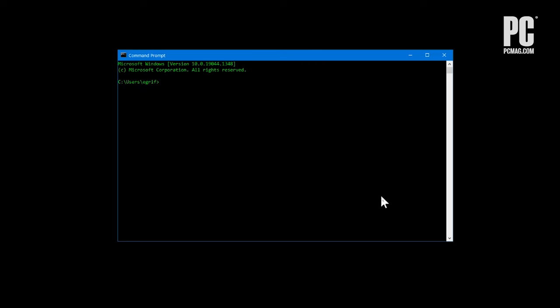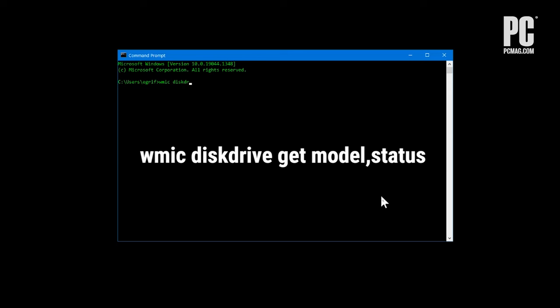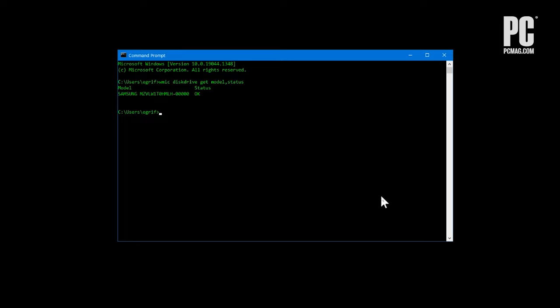To check your drive's health on Windows, you can manually check the SMART status of your drives from the command prompt. Just type CMD into the search bar and open the application, then run the command shown on screen. It will return "pred fail" if your drive's death is imminent, or "OK" if it thinks the drive is doing fine.